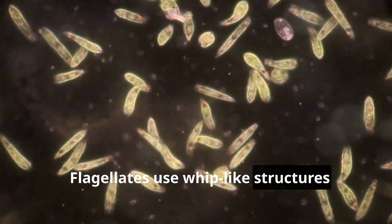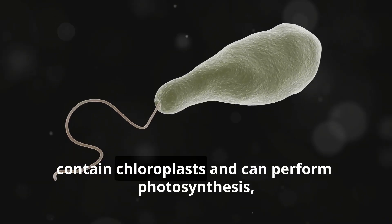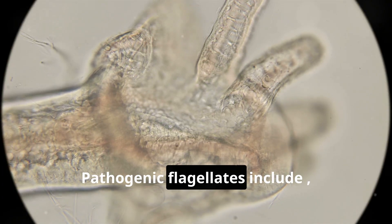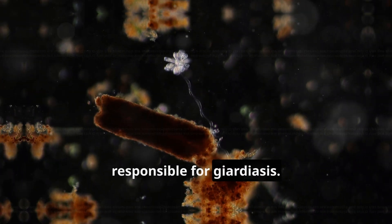Flagellates use whip-like structures called flagella to move. Some flagellates contain chloroplasts and can perform photosynthesis, blurring the line between plant and animal characteristics. Pathogenic flagellates include species that cause African sleeping sickness and others responsible for giardiasis.